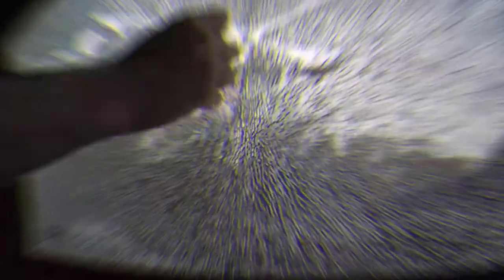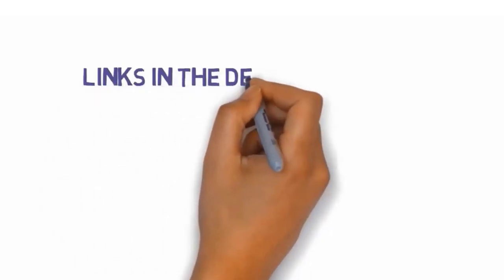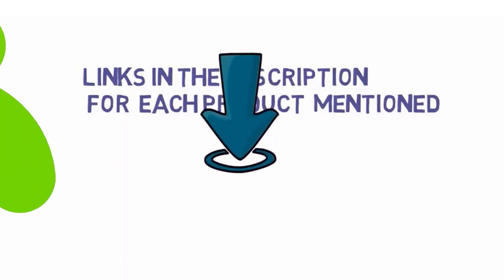In this video, we will look at some of the best car gadgets on the market. Before we get started, we have included links in the description, so make sure you check those out to see which one is in your budget range.